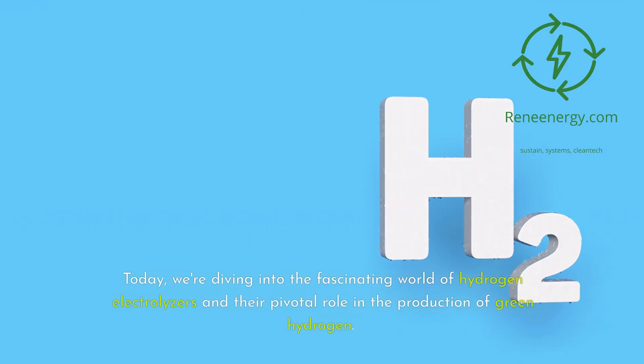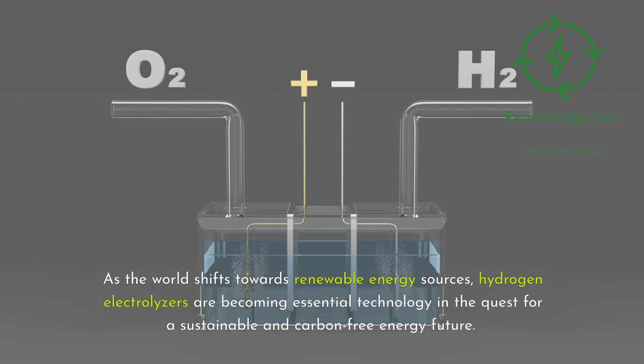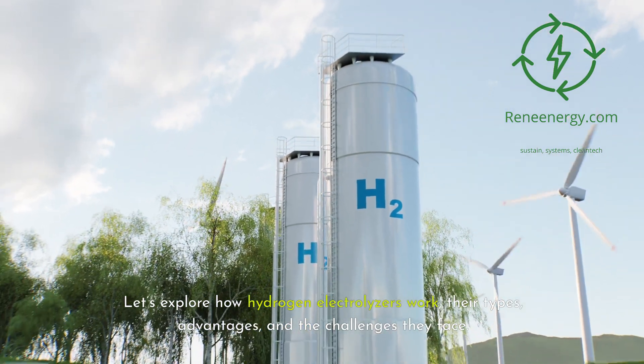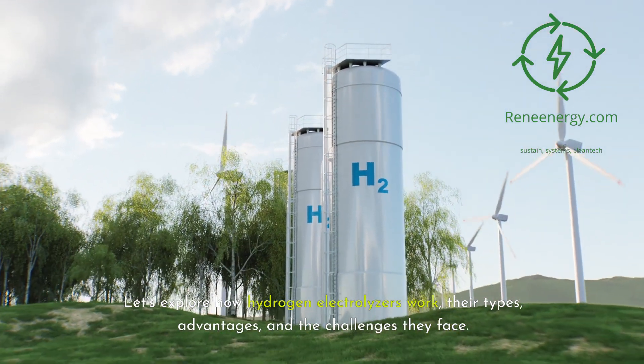Today, we're diving into the fascinating world of hydrogen electrolyzers and their pivotal role in the production of green hydrogen. As the world shifts towards renewable energy sources, hydrogen electrolyzers are becoming essential technology in the quest for a sustainable and carbon-free energy future. Let's explore how hydrogen electrolyzers work, their types, advantages, and the challenges they face.